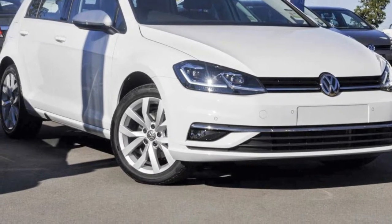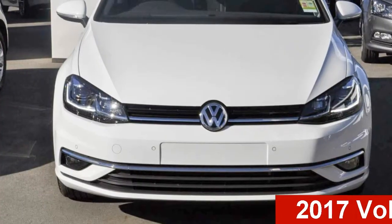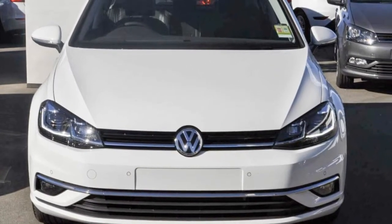Be the envy of your friends in this Volkswagen Golf. This Golf has an efficient 2.0-litre engine and a smooth shifting automatic transmission.